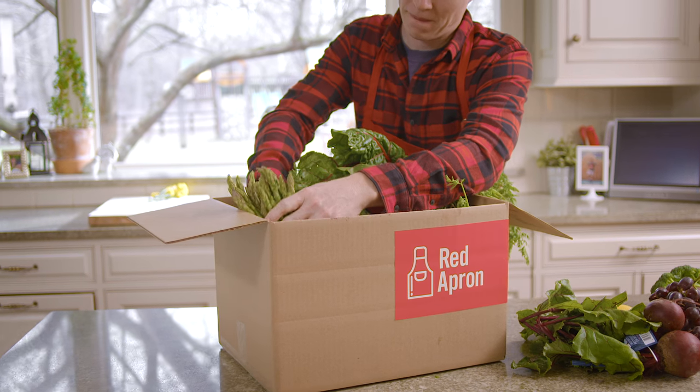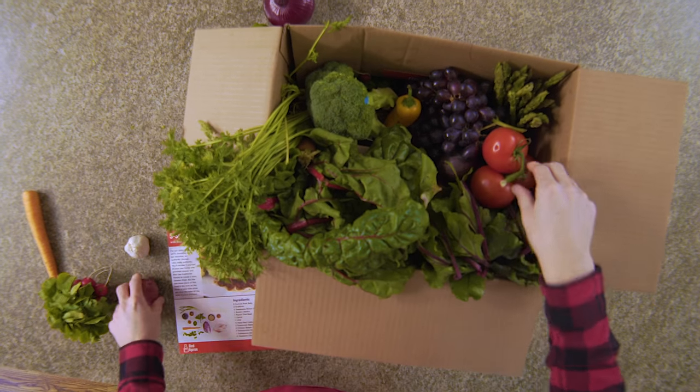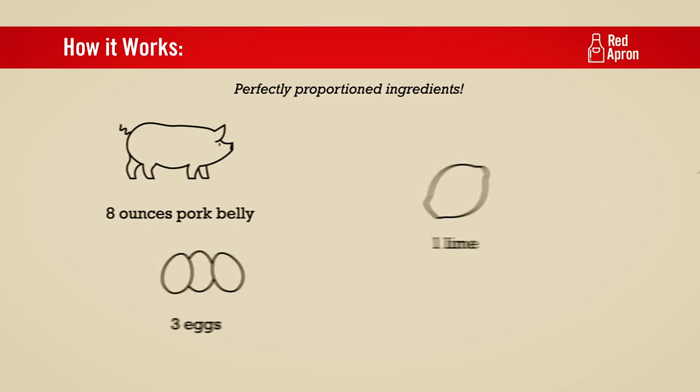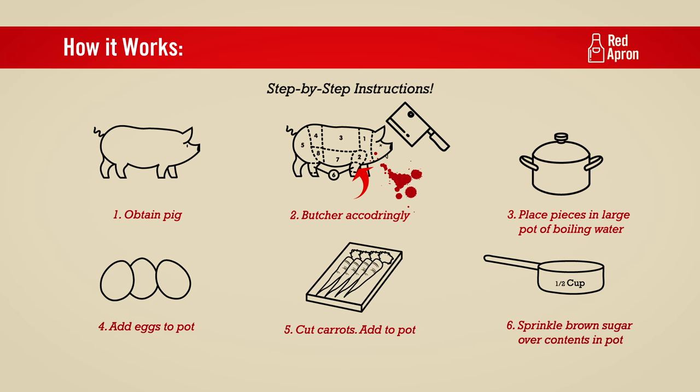Red Apron delivers farm-fresh ingredients and original recipes so you can cook an incredible meal any night of the week. Here's how it works. We perfectly proportion each ingredient so there's very little waste. And our step-by-step recipes are designed for beginners and experienced cooks alike.